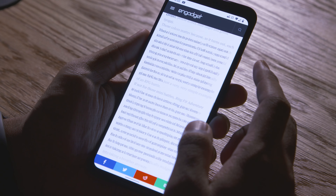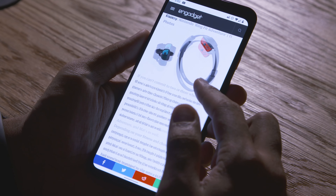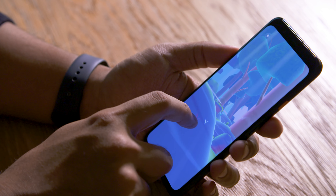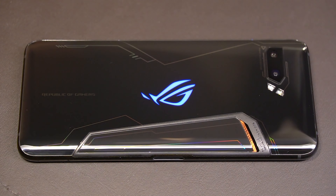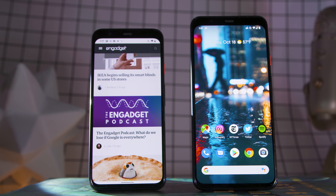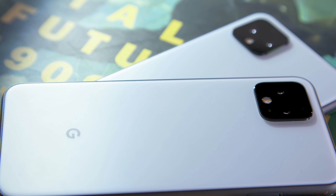All of the software wouldn't count for much if the phone ran like a dog, but that is thankfully not the case here. Due mostly to its high-end chipset and clean software, the Pixel 4 and 4 XL run remarkably well. I haven't noticed any lag while multitasking, and there's plenty of power here even for pretty serious gaming. It's not as crazy powerful as something like Asus's ROG Phone 2, but for Google, pure power was never the point — what the Pixel 4s offer is well in line with the rest of this year's premium smartphones, plus great software to add value.